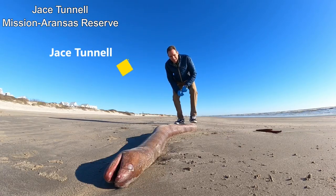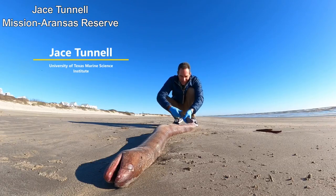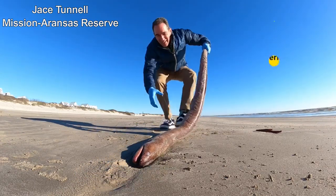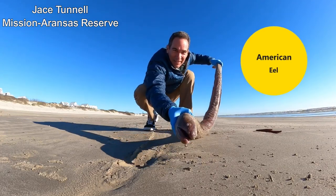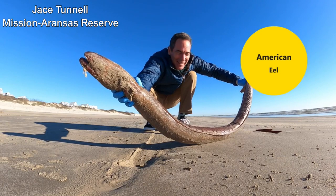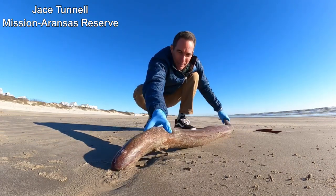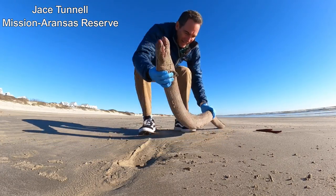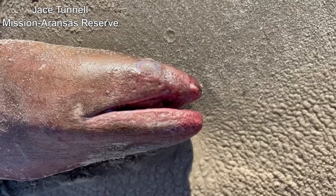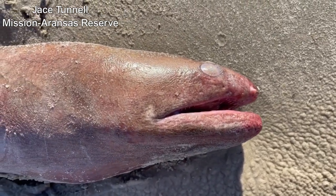Jayce Tunnel here. Look what we got today that washed up — it's an American eel. And if you've never seen one of these, this right here is larger than what you would normally see. This is basically as big as they get. I'll try to get some close-up shots here, but this thing is massive. It's got to be like four feet long.